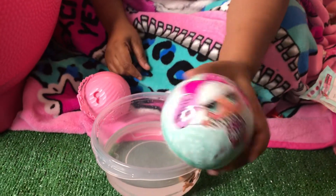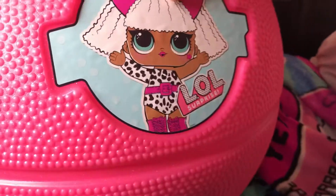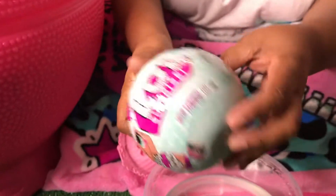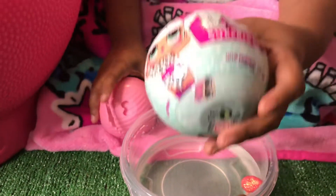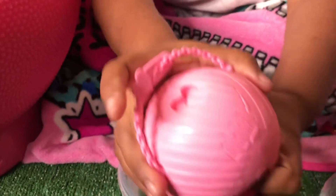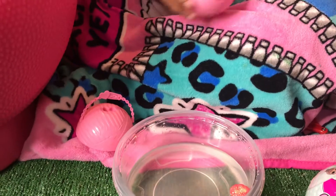You guys, guess who we got out of the LOL Surprise Toy Chess? We got a Series 1 LOL Doll. And guess who we opened today? I pre-opened it already because it takes a long time to open it. We got Baby Cat!